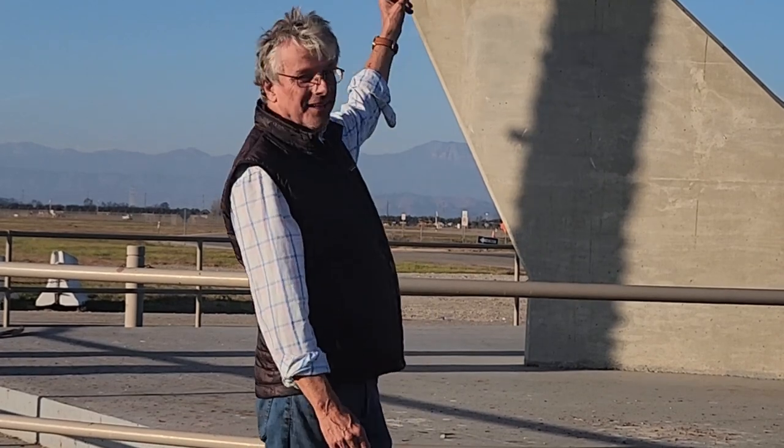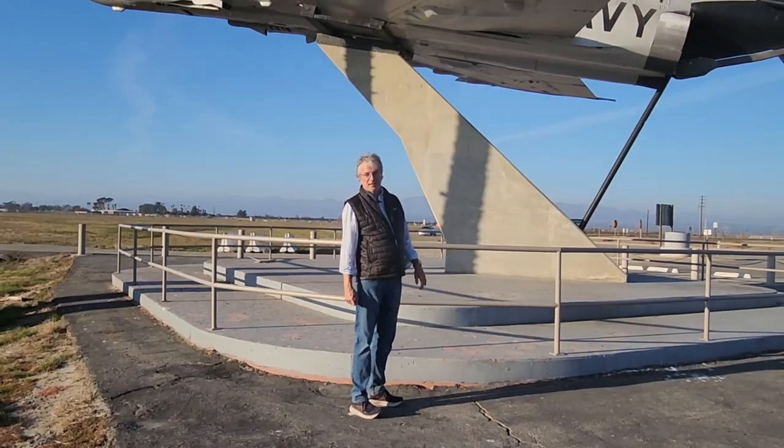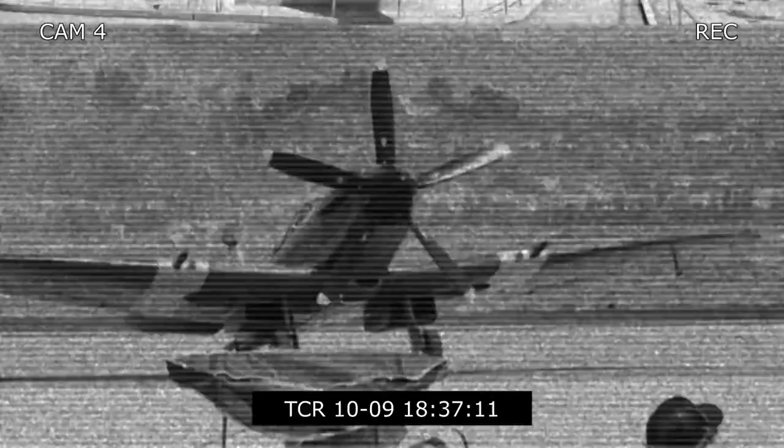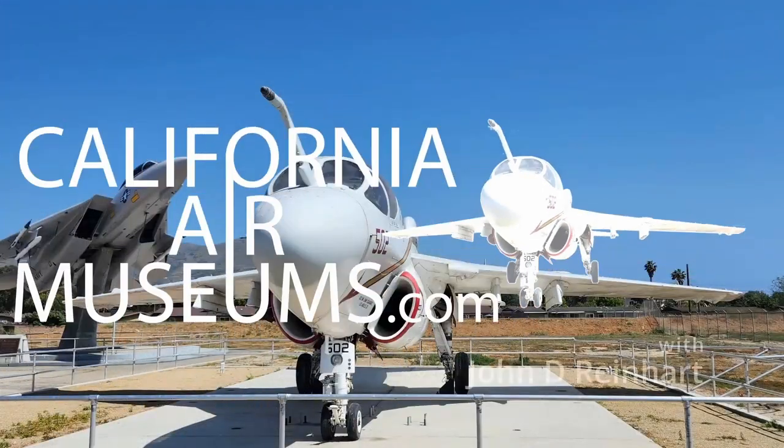One of the cool parts about this museum is that it's open air, outside, and these aircraft are up in the air like they're actually in flight. You can get close, you just have to be taller. I'm John D. Reinhardt and I'm on a mission to explore California's rich aviation heritage from the dawn of flight right through to the space age by visiting the many California Air Museums.